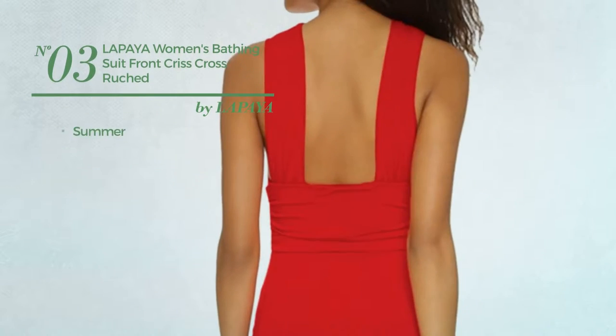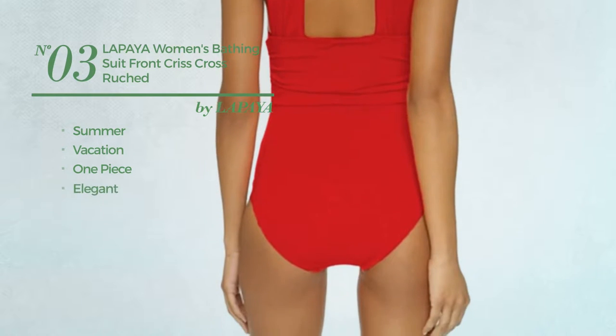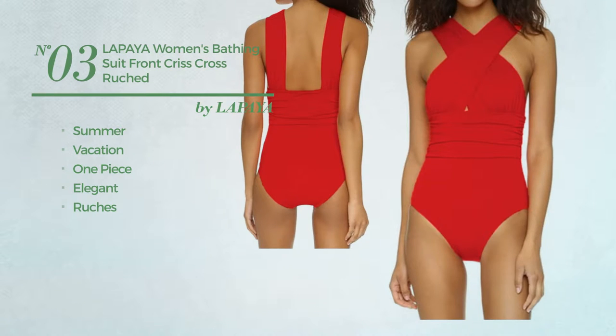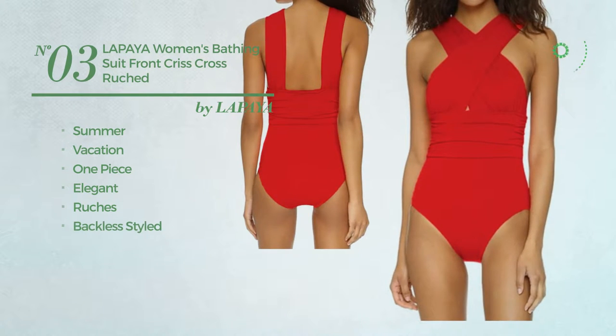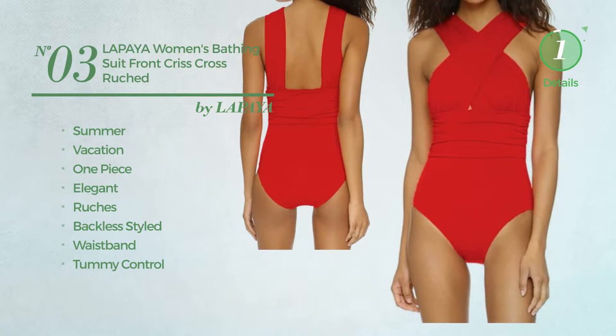Number 3. A Summer Vacation One-Piece Swimsuit. Featuring an elegant design, styled with ruches. This swimsuit includes backless styled, waistband and tummy control. Available in 2 more colors.